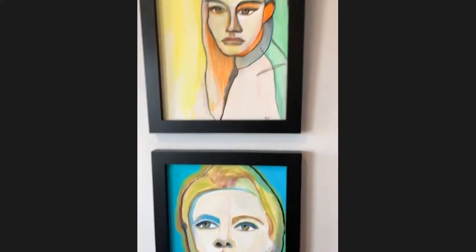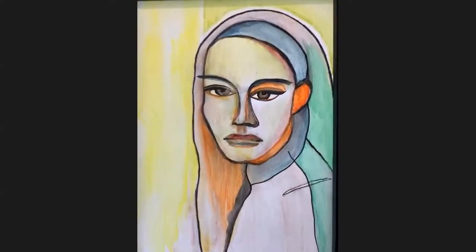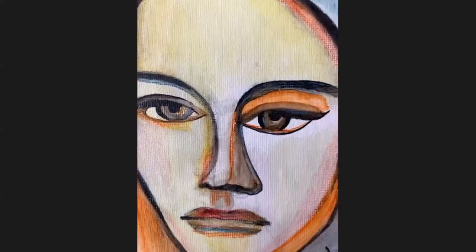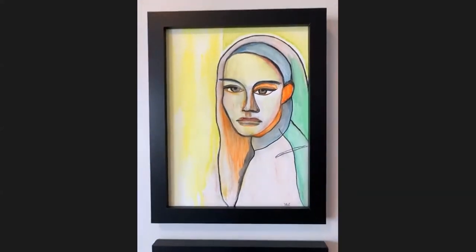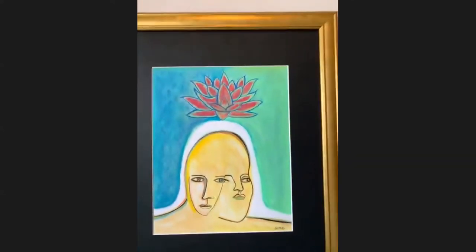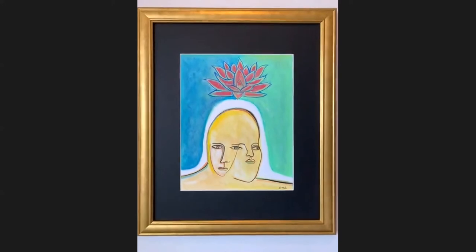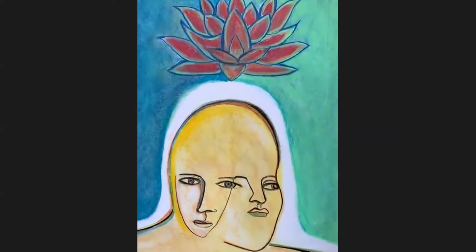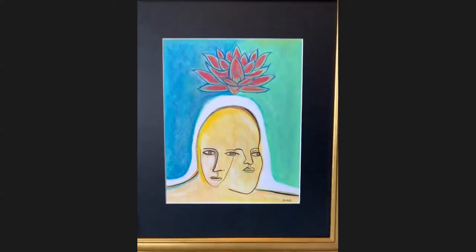Now coming up here is one of my first portraits I did during quarantine, and she just has that classic quarantine expression. This is watercolor pencils on canvas. Now moving over to here, we have pastel on paper. This is titled Reflections — it's the lotus flower coming through the murkiness, tough times, and then coming full circle. So again, this is meant to be a sign of hope and resilience.